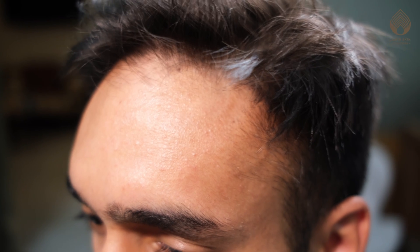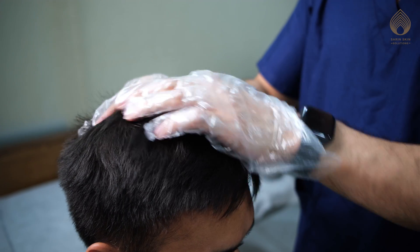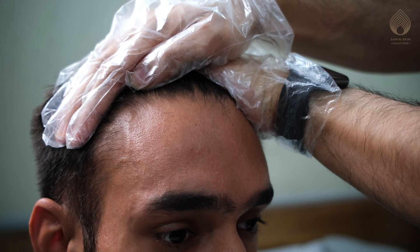Hair loss is a common concern in our patients. At Serene Skin Solutions, we start evaluating hair loss by taking a history and follow it up with an examination. We often ask our patients to get some tests done to rule out deficiencies that might affect hair growth.